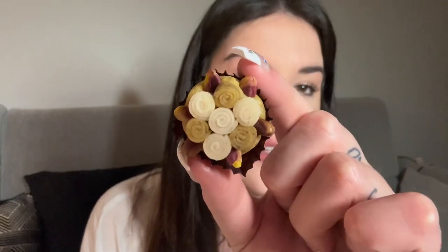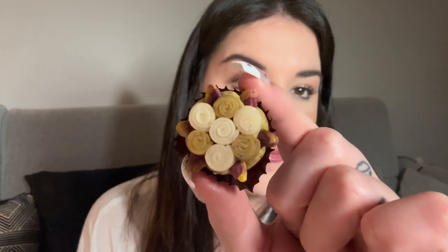I would say so far that one is my favorite. Jasmine pistachio — it is so beautiful. The amount of detail in this is absolutely crazy. These sweets are so pretty you almost don't even want to eat them. That one has a really, really beautiful jasmine flavor to it. I would say that one is now my number one favorite.